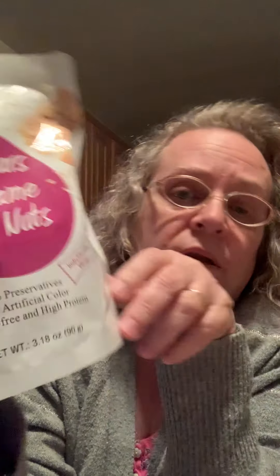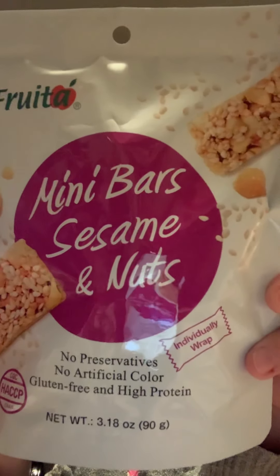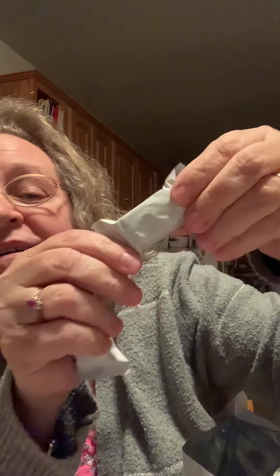And I got these — I think this is my last item. These are individually wrapped little granola bars. Gluten free, high protein, no preservatives. Sesame and nuts. And there are three pieces in a serving, so there's about nine in here, for a dollar. I'll open it up. I don't know what they look like, I've never tried them. If you've tried them, you can put in the comments what you thought of them. Oh wow, they're pretty small — like tiny, like a mini Tootsie Roll, a little bit bigger than a mini Tootsie Roll.